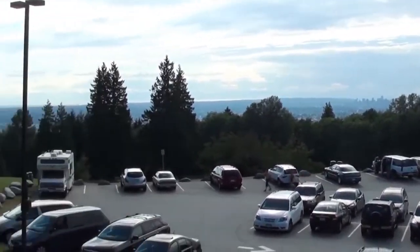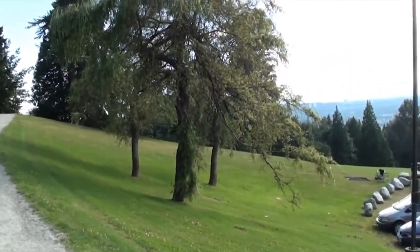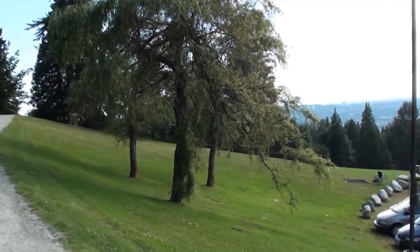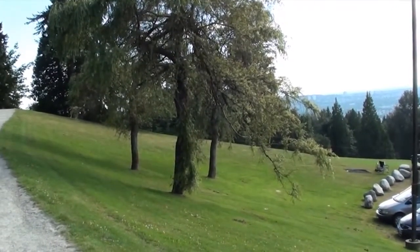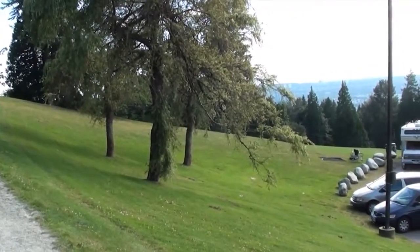The grass field where we were sun tanning for a little while is over that way. Very nice place, right near Simon Fraser University, just below it, and I recommend it to anyone who wants a nice little sun tan.